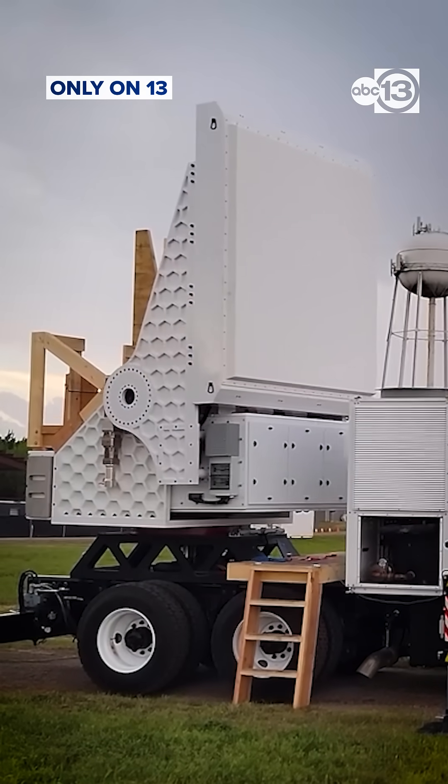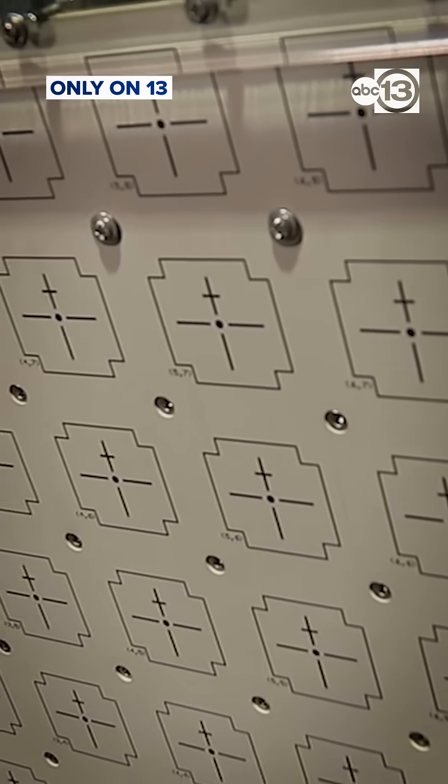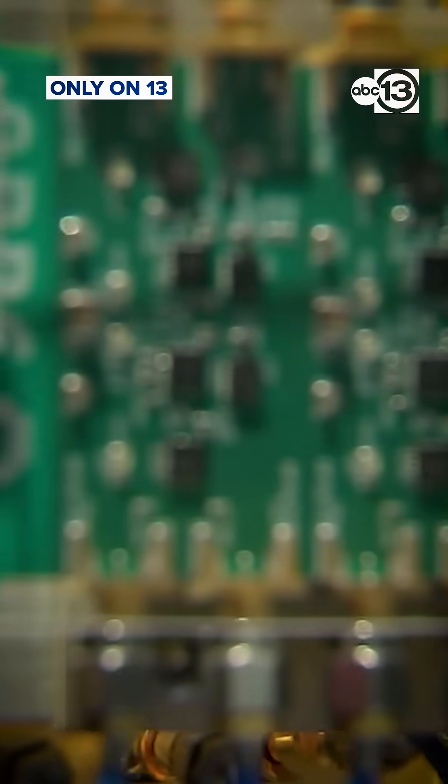Are we seeing raindrops, are we seeing hail? Lead engineer David Schwartzman showed me exactly how this new radar, nicknamed Horus, works. Now, instead of being a single antenna, you can see here each one of these little squares is a different antenna element.